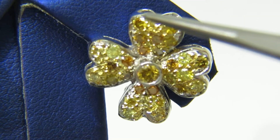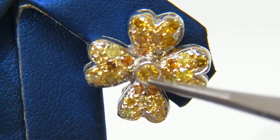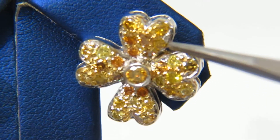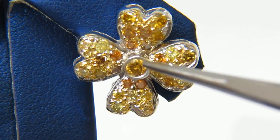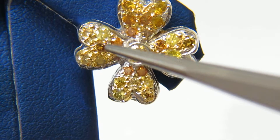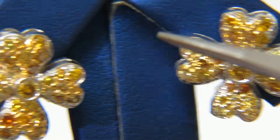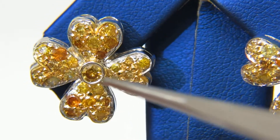These seem like four hearts are coming together into one center. With yellows, oranges, honey browns, these earrings stand out in a most beautiful brilliance.